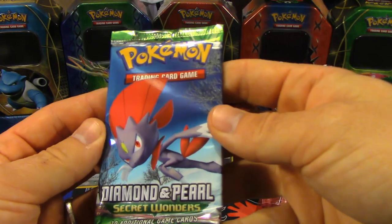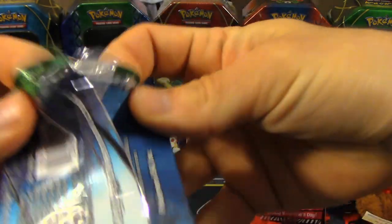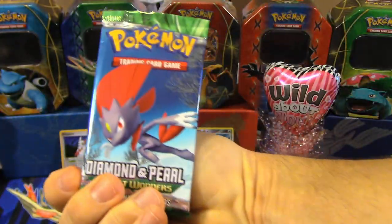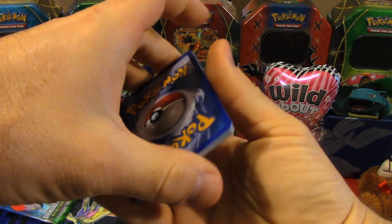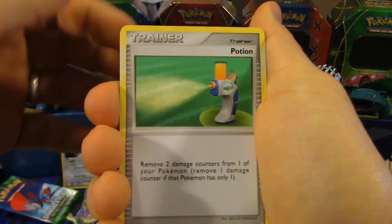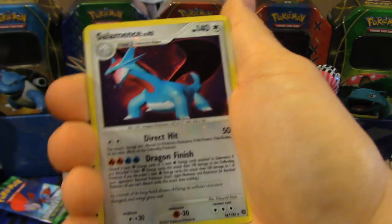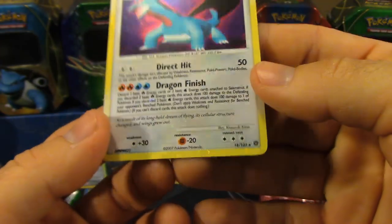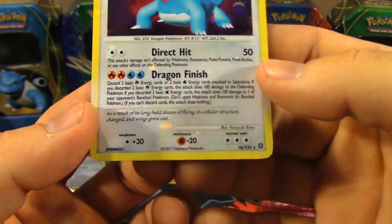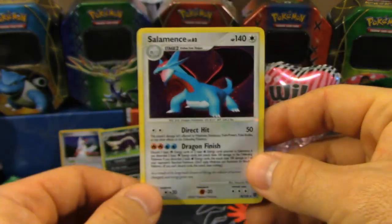One more pack, you guys. That's Weavile on the front — yeah, it looks like Zoroark, doesn't it? The little red thing probably throws you off. Three and two is the trick. Final pack: we've got Lickitung, Potion, Mareep, Burmy Sandy Cloak, Shellos, Cloyster, Roselia, Baby Search, Reverse Holo Skiploom — that's an Uncommon. And oh nice — that is a Holo Salamence. Wow, look at that — the whole thing is Holo. I don't think I've ever seen that before.